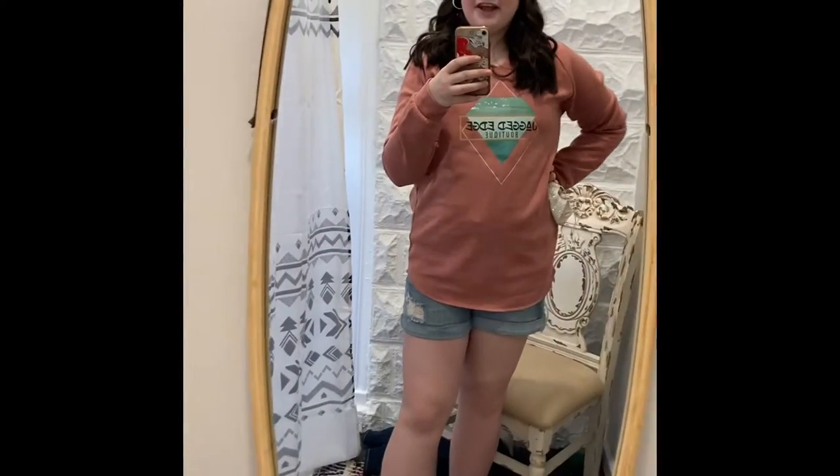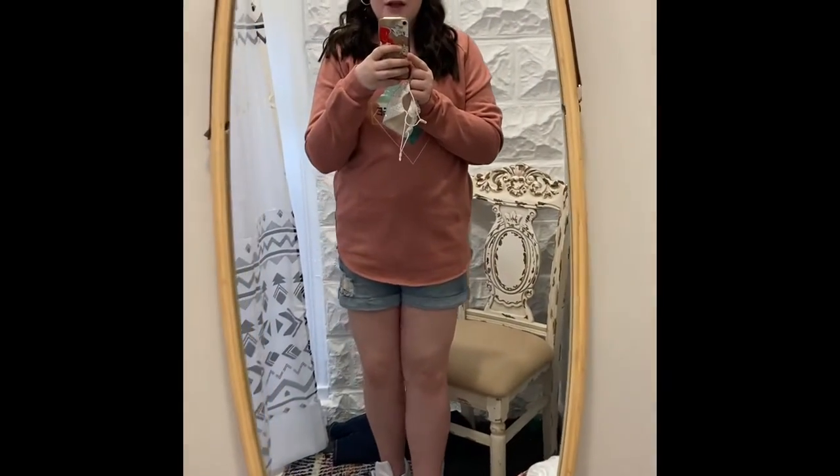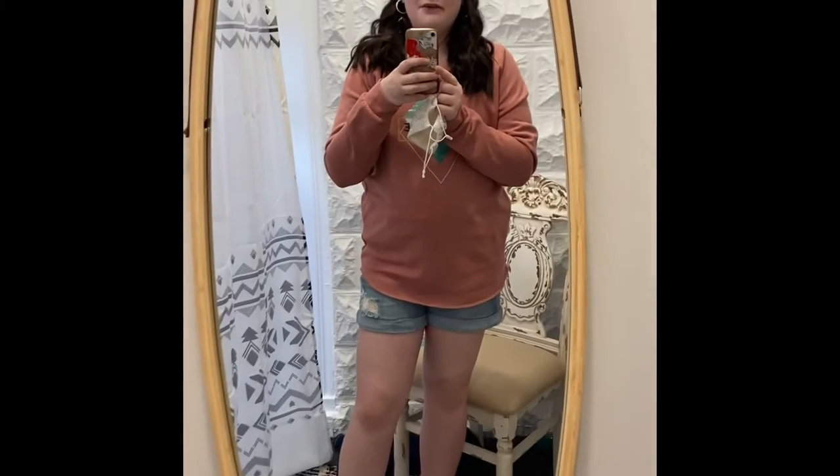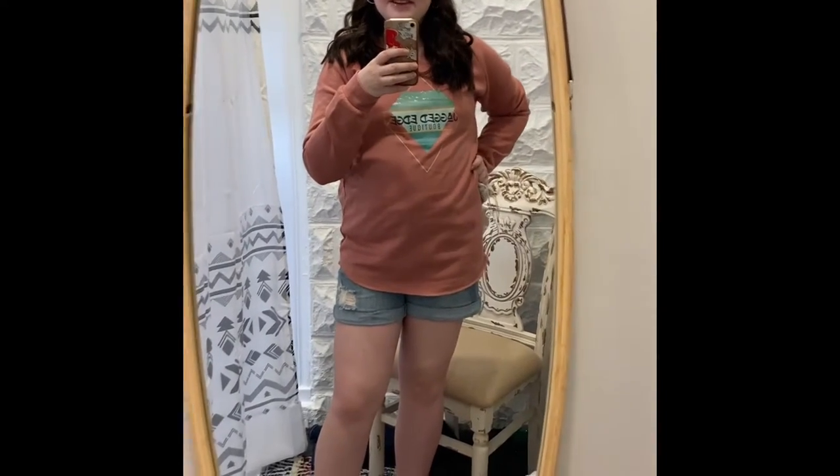This is my outfit and this is from merch. I will link their website down below so you can go and buy some cute stuff, or you can stop by the store. So now I'm going to show you some of the girls that I met with.